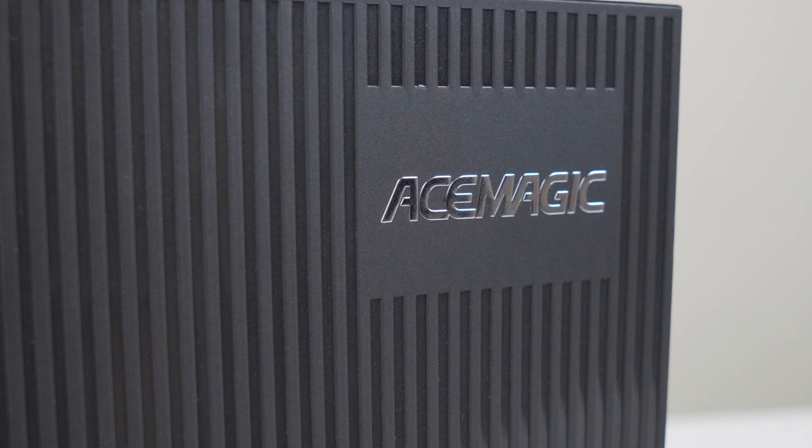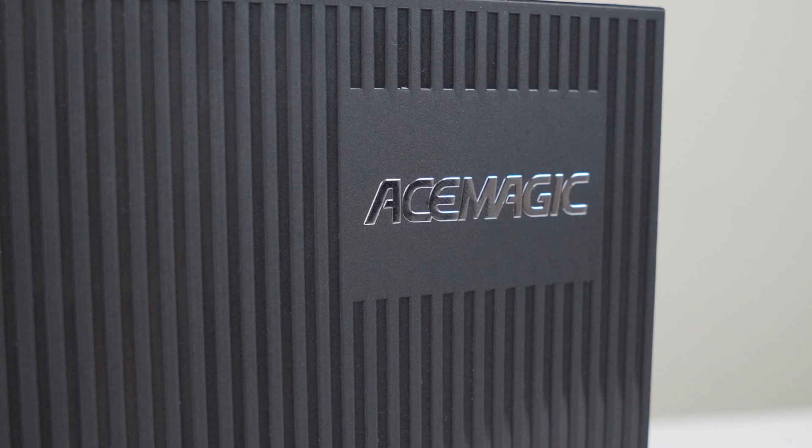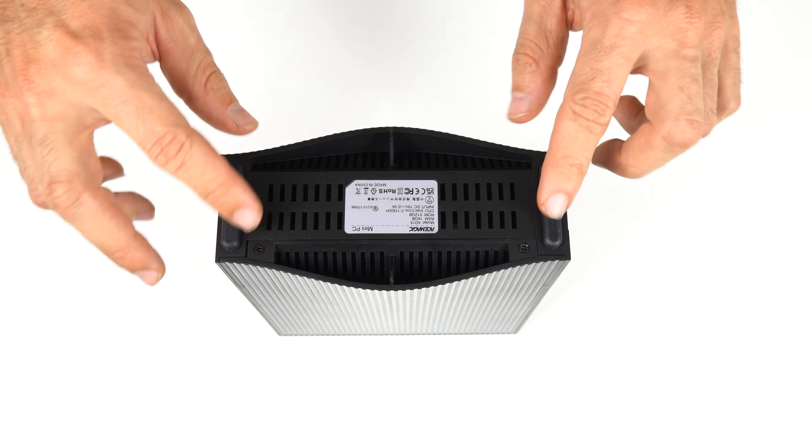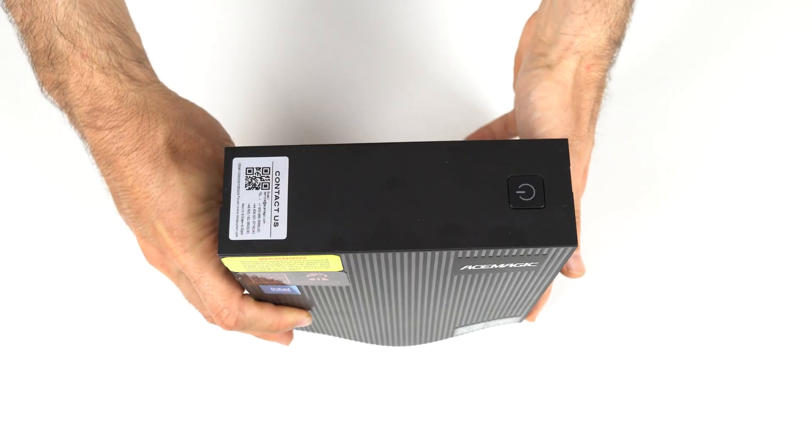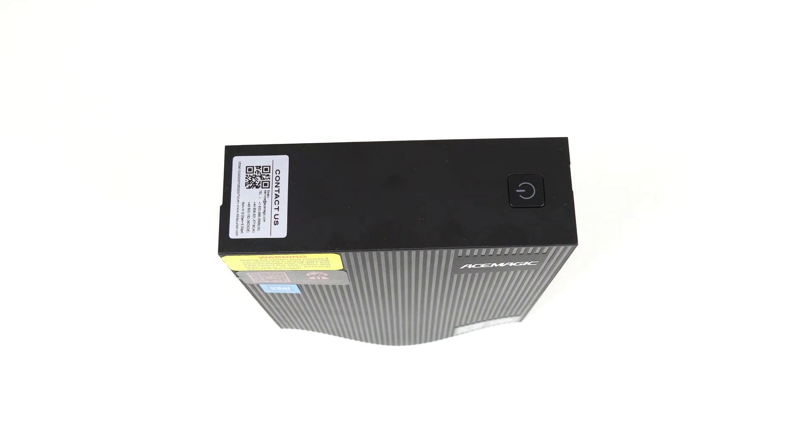Sort of. There are some things the AD15 does really well, like an industry-leading 3-year warranty and low fan noise. The plastic case looks decent and is fine build quality wise. The AD15 sits on a desk no problem thanks to some rubber feet below, and would blend in okay in a home or office environment.